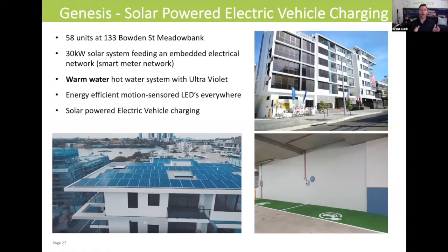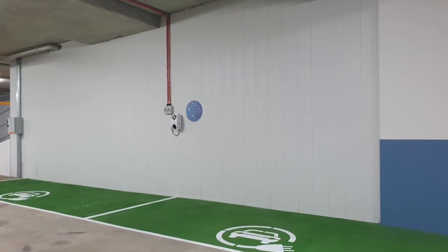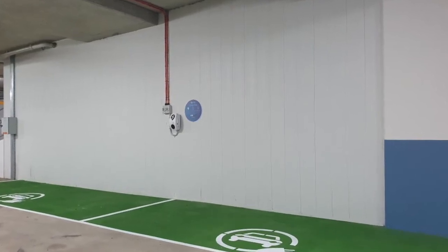The hot water system uses ultraviolet to get rid of Legionnaire's disease. The building also features energy-efficient motion sensor LED lighting everywhere, and an electric vehicle charging station which the strata committee voted to install in the basement car park.